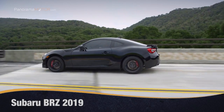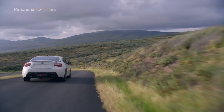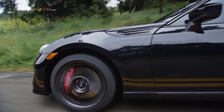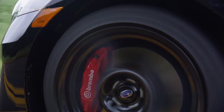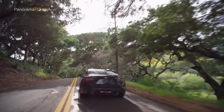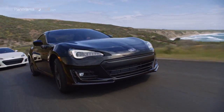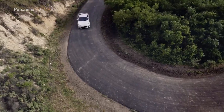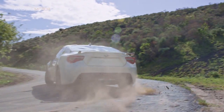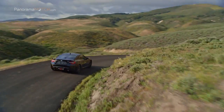El Subaru BRZ 2019 es un coupé deportivo de pura sangre, tanto visual como técnicamente. El 2+2 plazas se basa en las virtudes clásicas de un coche deportivo, que ahora se renueva para estar al día. Para disfrutar al máximo de la conducción, Subaru renuncia al sistema de las cuatro ruedas típico de la marca, y en cambio se basa en un diseño de tracción trasera y motor delantero. Este nuevo concepto garantiza un equilibrio casi perfecto, y en combinación con el bajo peso y el motor Boxer de 147 kW, 200 cv, que ya cumple con el estándar de emisiones Euro 6D Temp, garantiza el máximo placer de conducción.